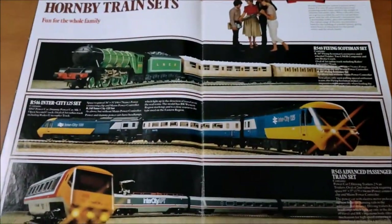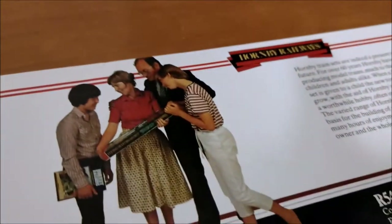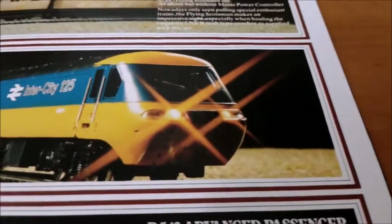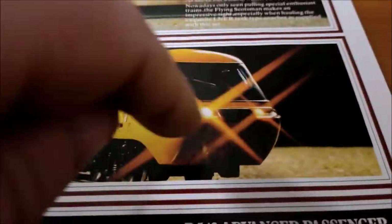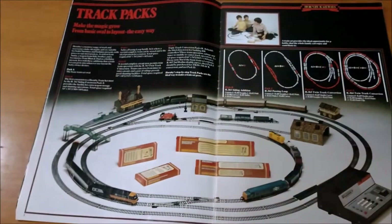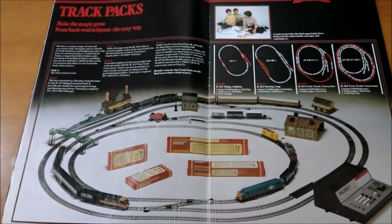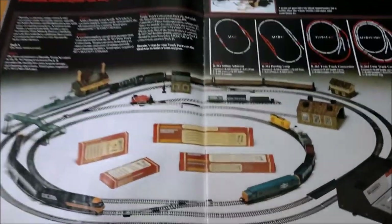Oh, train sets — fun for the whole family! I think it's the lads and dads thing to be honest. Not being sexist or anything, but you know girls are far too sensible. Look at that — filters on there, cutting edge. The track packs now — that looks okay. This is the first page I haven't hated. Nicely laid out, quite descriptive.